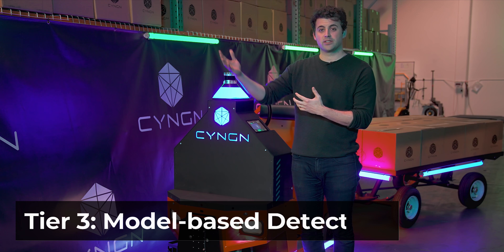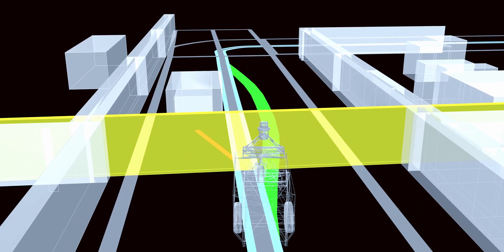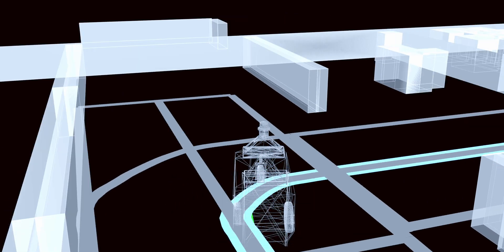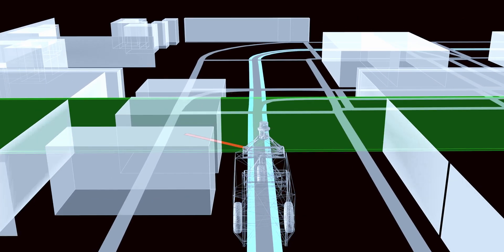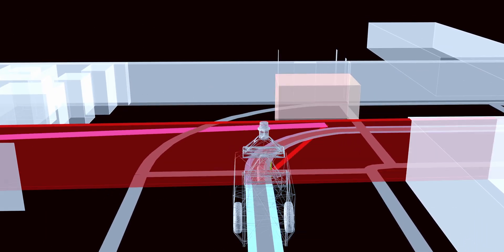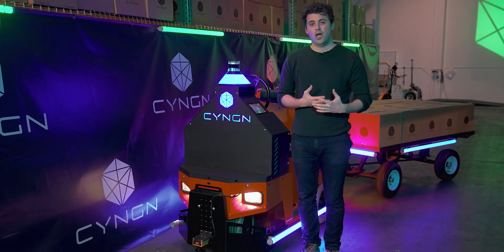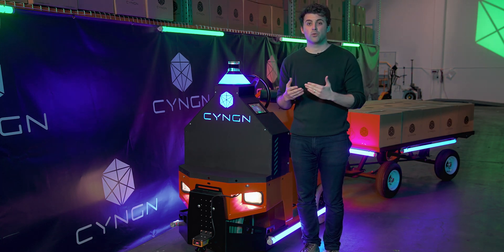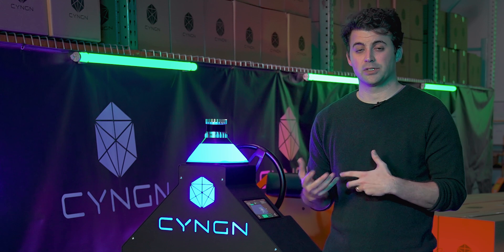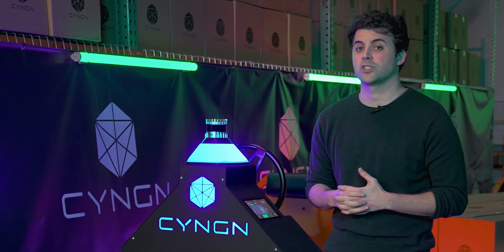Our last tier is our most advanced tier — it's our model-based detection tier. This leverages deep learning models to do not only detection but classification of objects in space, and tracking and prediction of their movements. There are objects in your environments that we do care about what they are because they take specific action. A great example of that is pedestrians. We want to take specific actions with pedestrians in ways that are different than objects that aren't moving. We want to understand their relative position but also where they might be going. So in those instances we develop deep learning models that are able to classify those specific types of objects so that we can remain safe in your environment but also add customization layers.